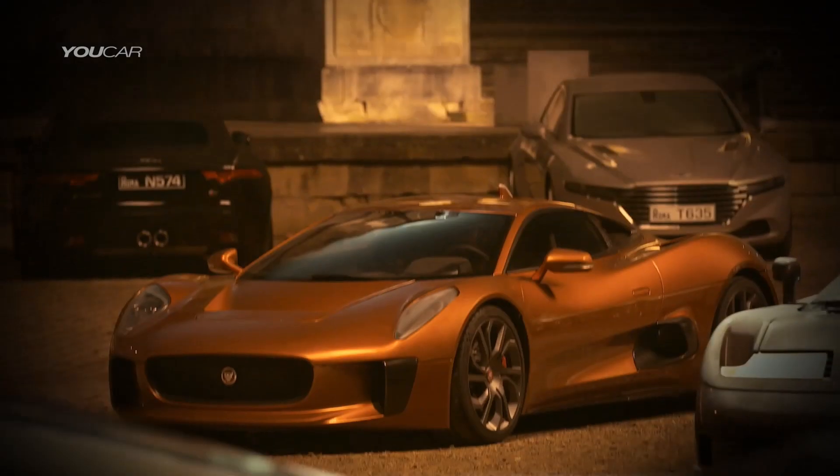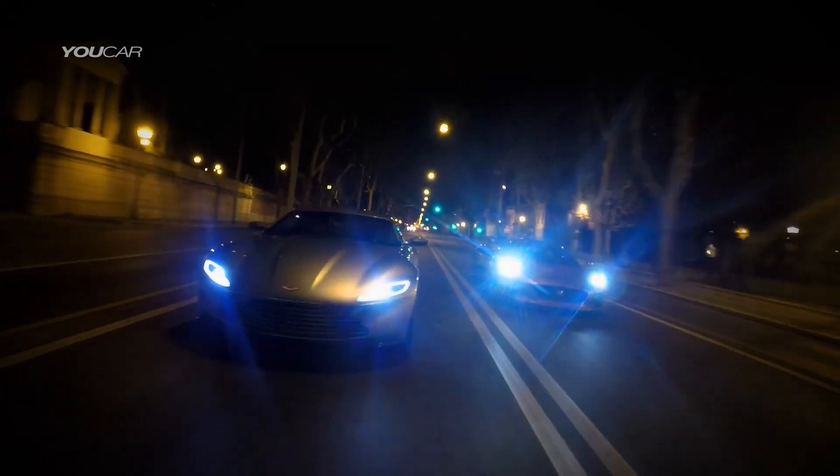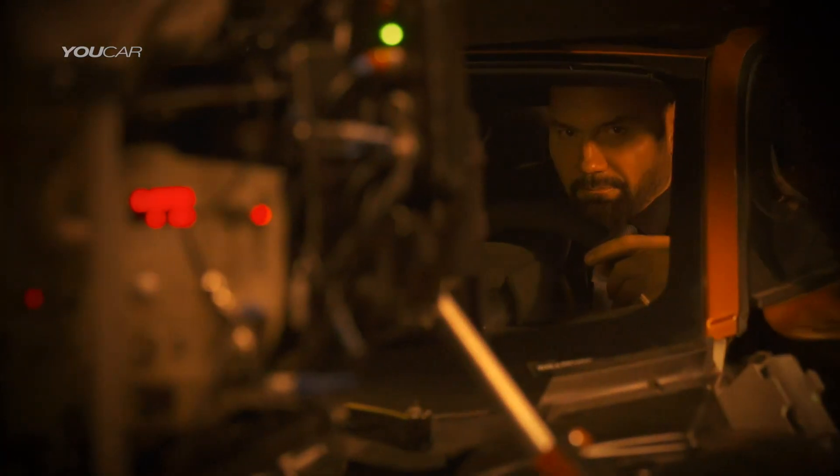There is an epic road chase through the night-time streets of Rome at great speed, and we've got an incredible car from Jaguar. We've got two separate characters, two completely separate cars. Obviously Bond drives the Aston Martin, and we have Hinx, who's a beast of a character in the beast of a car, which is the CX-75.